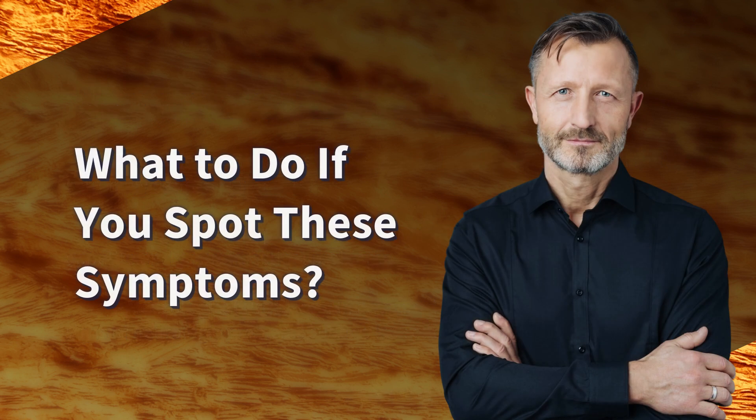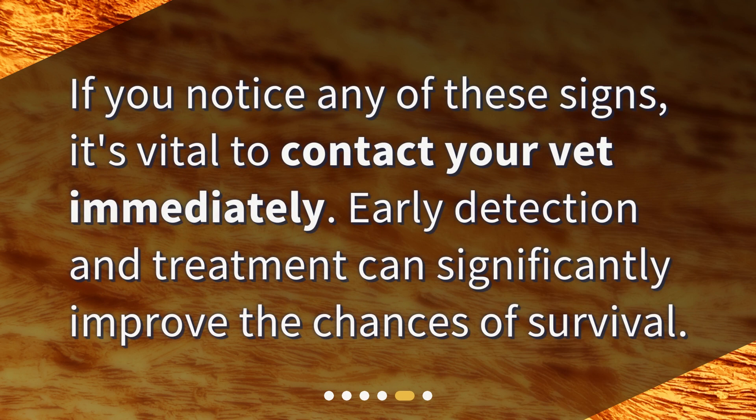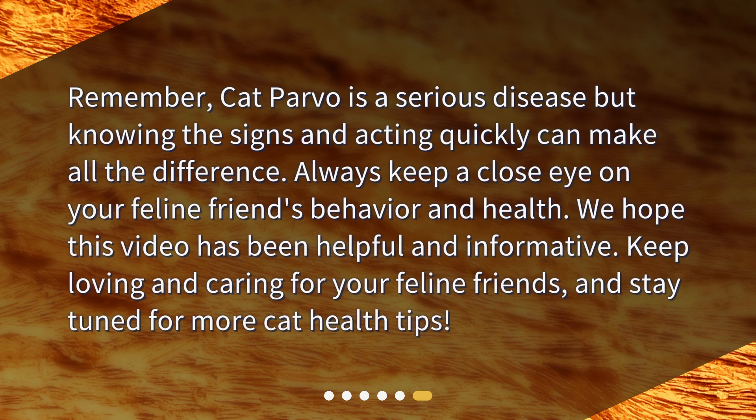What to do if you spot these symptoms? If you notice any of these signs, it's vital to contact your vet immediately. Early detection and treatment can significantly improve the chances of survival. Remember, cat parvo is a serious disease, but knowing the signs and acting quickly can make all the difference. Always keep a close eye on your feline friend's behavior and health.